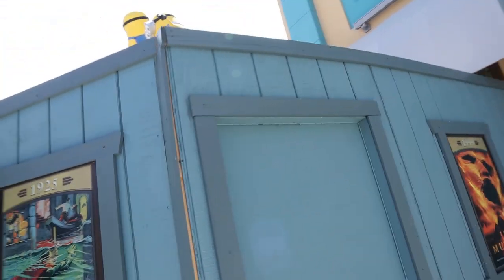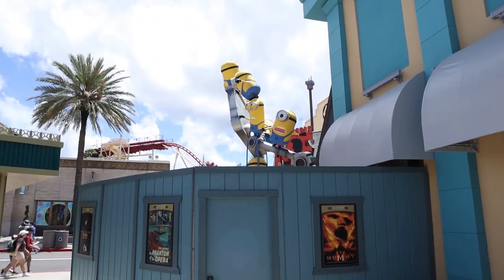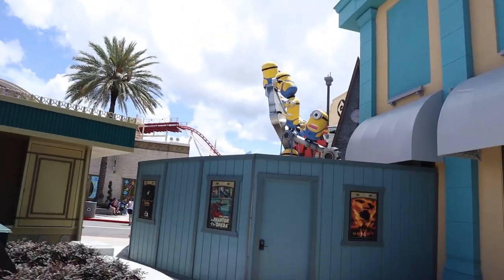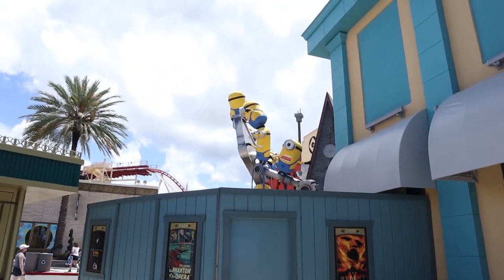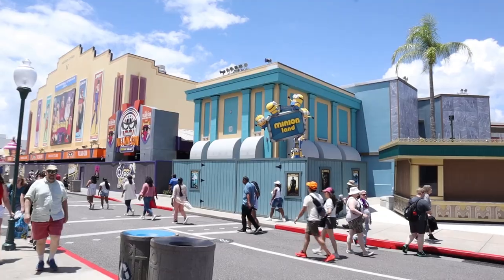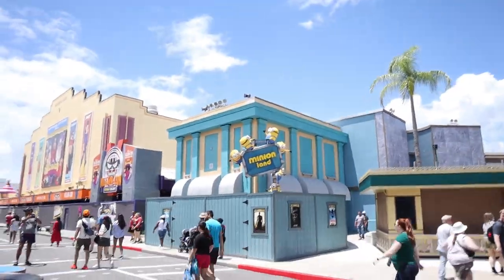I'm going to go around this construction wall as it looks like they're still installing some other stuff. These Minions figurines are really neat looking. I believe there's supposed to be 20 Minions on this sign. If we take a look from across the street, you can see one on the bottom hanging down by his overall. No opening date has been announced for Villain Con — we will keep you guys posted. We should be getting close to team member previews, soft openings, and pass holder previews.